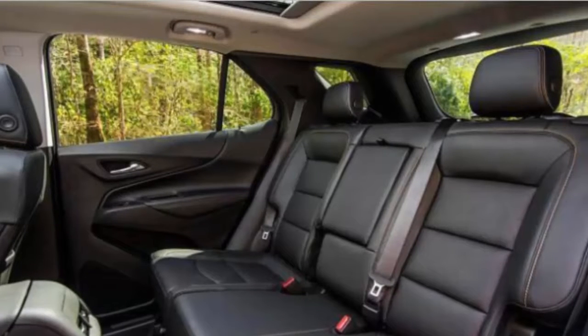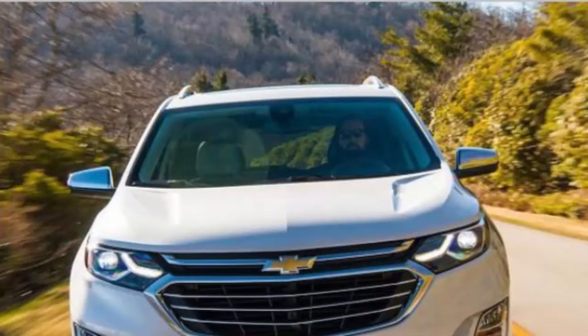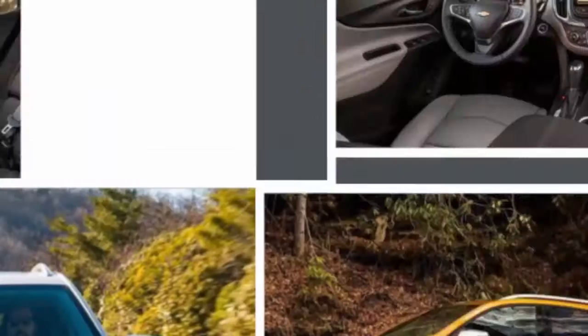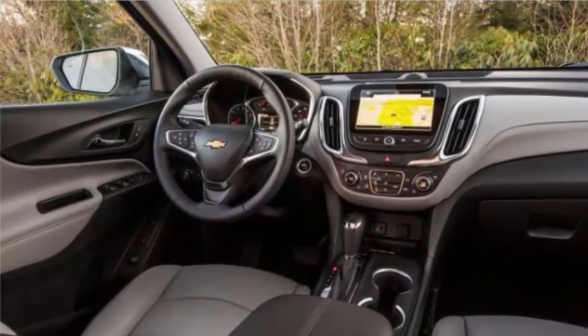It starts with the new Equinox's smaller and lighter body. Compared with its predecessor, the 2018 model's wheelbase is 5.2 inches shorter, its length shrinks by 4.7 inches, and its curb weight is reduced by a claimed 400 pounds.